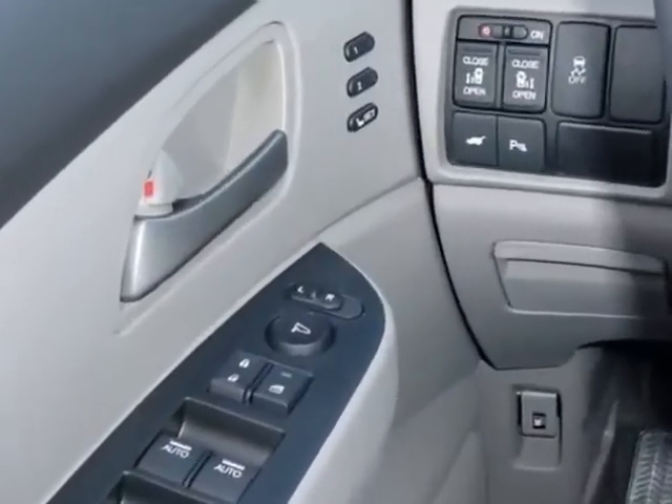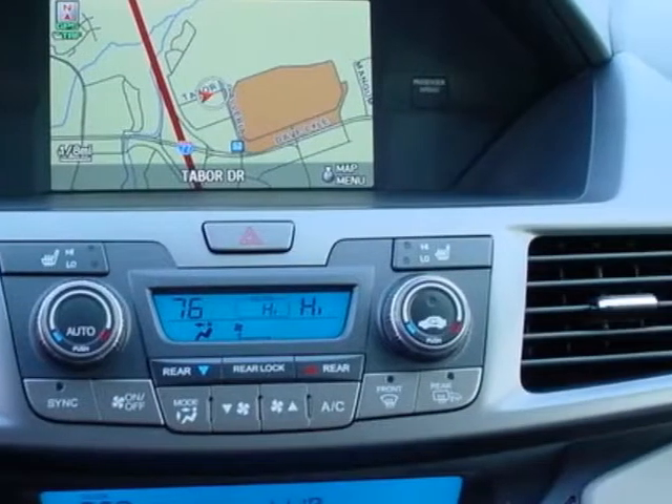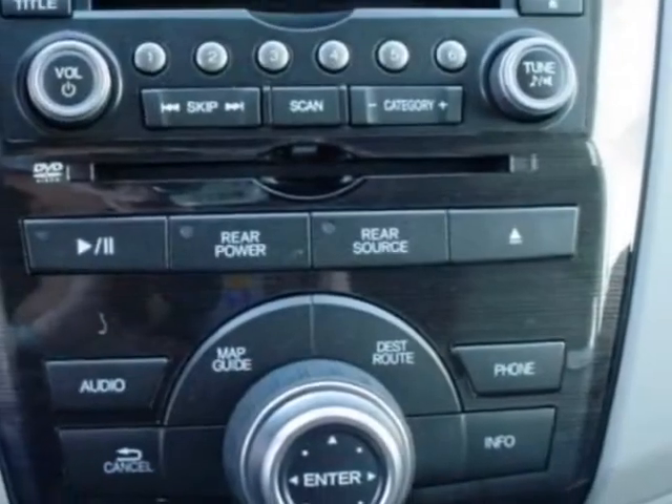Additional options for this vehicle include power mirrors, steering wheel radio controls, climate control, fog lights, and daytime running lights.